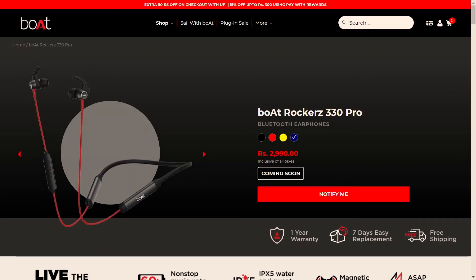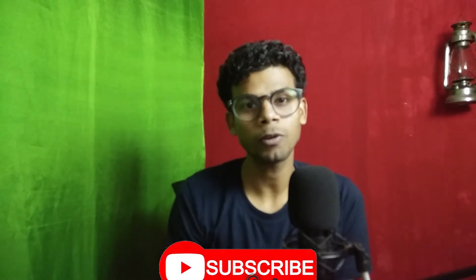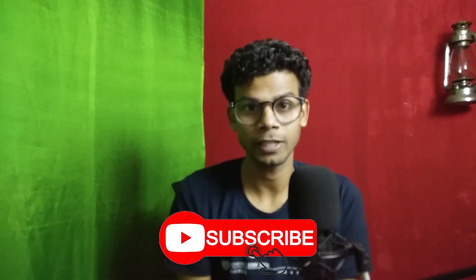There will be many color variants like black, blue, yellow, purple, and red, so whatever color you like you can choose. Okay guys, this was the video regarding the Boat Rocker 330 Pro. Don't forget to subscribe to my channel for such content. Thank you for watching — we'll meet in the next one.